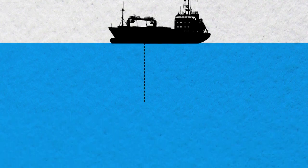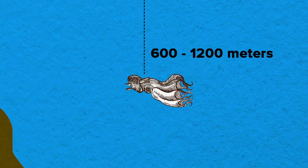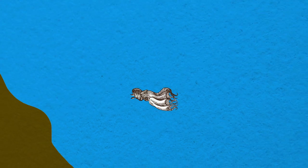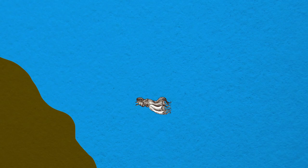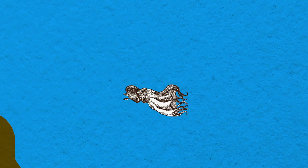Vampyroteuthis lives at depths below about 600 meters, a depth range where oxygen tends to be more or less depleted. We refer to those areas as oxygen minimum zones. While most life can't survive in this harsh, oxygen-depleted environment, Vampyroteuthis lives here quite comfortably.